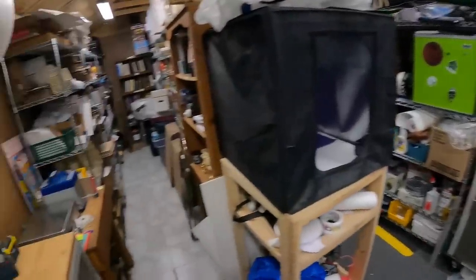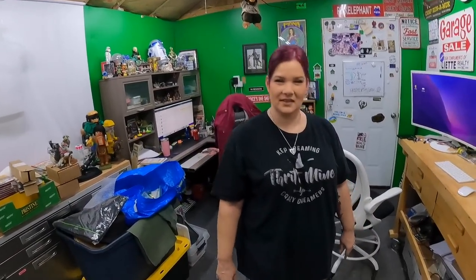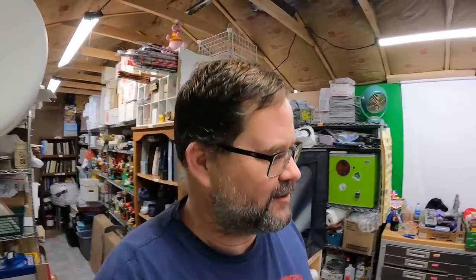Y'all see all this stuff here — the truck is loaded down right now. I'm acting like this is out of the ordinary, but it's pretty much just how we are. Something's wrong with us. One of our favorite storage unit auction guys had his sale starting today — we always go to his sales because he always has good stuff.